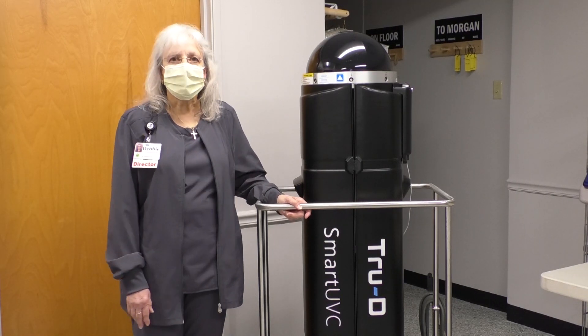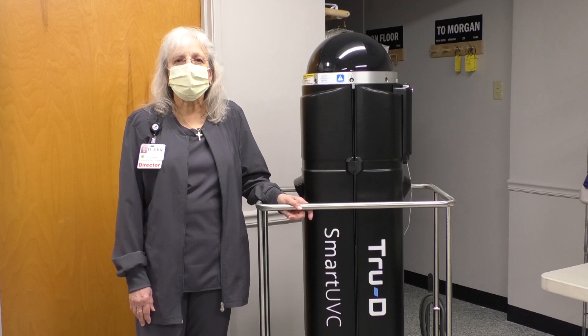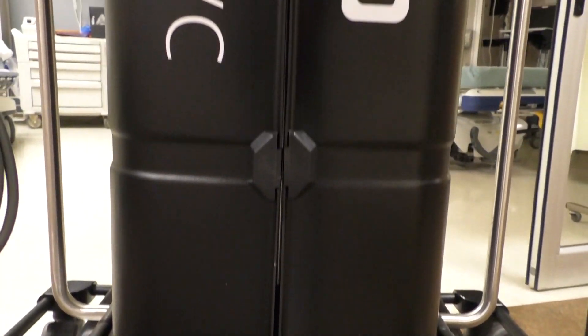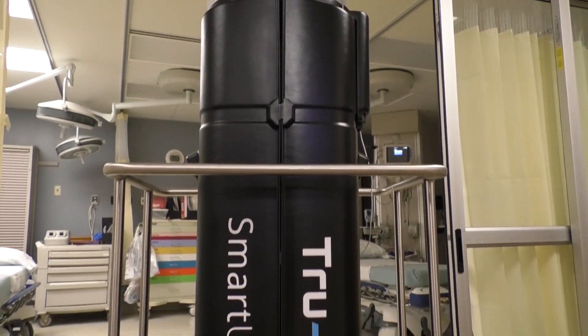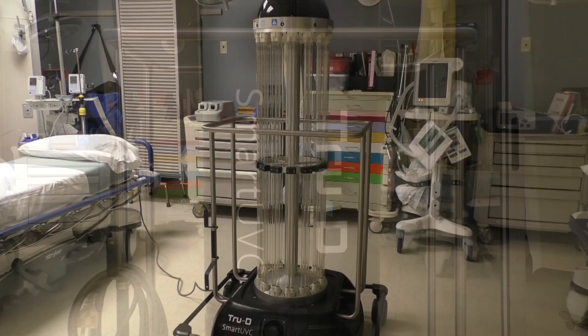Hi, I'm Debbie Showalter, Director of Environmental Services at Rush Memorial Hospital, and I'm here to introduce TruD. Last fall, RMH had the opportunity to enhance our infection control processes by purchasing a UVC disinfecting unit, TruD. This purchase put RMH ahead of the curve.